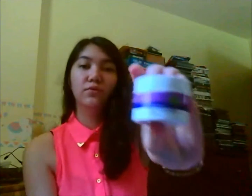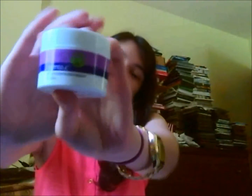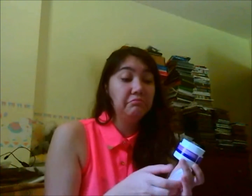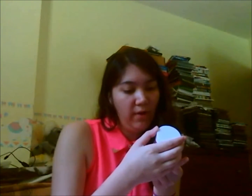Next is Derma E microdermabrasion scrub. It says it helps diminish the appearance of fine lines, wrinkles, and acne scars — keeps skin youthfully renewed. Oh, what is that smell? It smells kind of like lemon-limey. Cruelty free, paraben free, 100% vegan and natural. That's that.